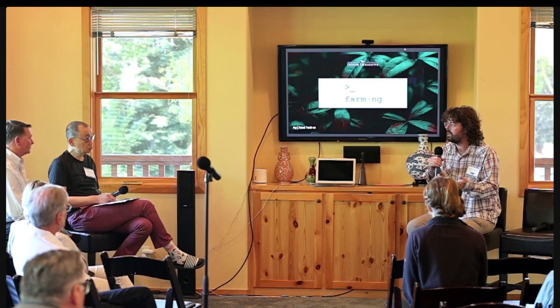Here is Ethan Rublee, the founder of FarmNG, presenting at our spring workshop. I'm the CEO and founder of FarmNG. My name is Ethan Rublee, based here in Watsonville, California. If you'll go to the next slide, I'll show you what we build.